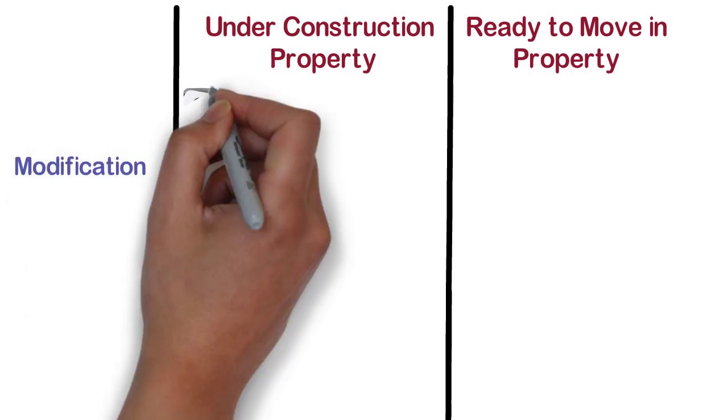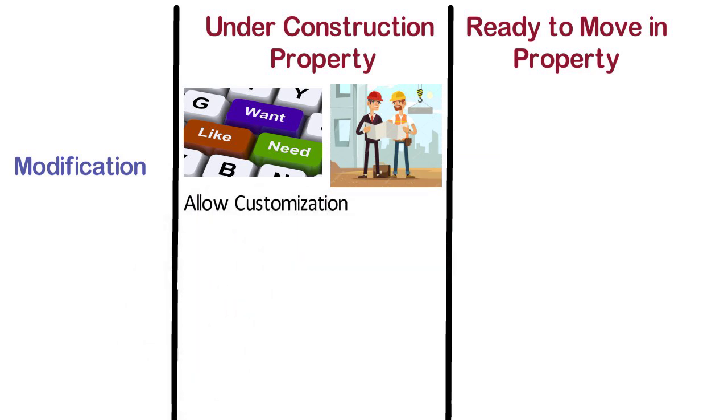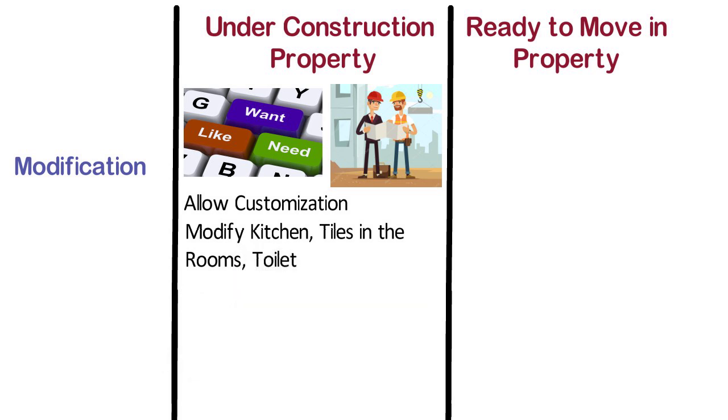Modification. As per the needs of an individual, few developers allow customization to some extent during the construction stage, including choice of finishes. If you want to modify your kitchen, tiles in the rooms, or toilet, you can tell the builder before construction of your flat starts. Of course, this option may vary from project to project and developer to developer. In case of ready to move in property, if you want to refurbish the entire home, it may require higher expenses, and in many cases it becomes mostly impossible.